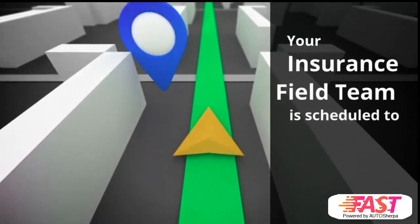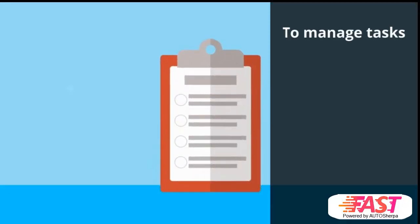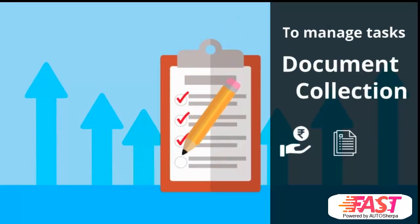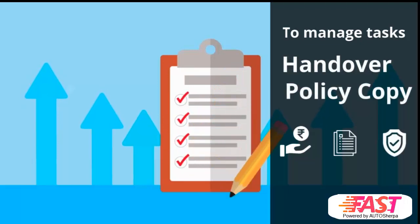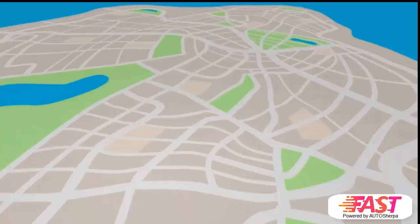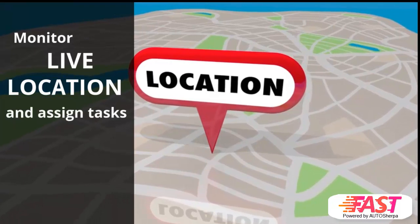Your insurance field team is scheduled to visit many customers across multiple locations to take care of tasks such as payment collection, document collection, and to share the policy copy for customers. You want to track the sign-in and sign-out time of your field team and monitor their live location so that you can assign tasks based on their location.